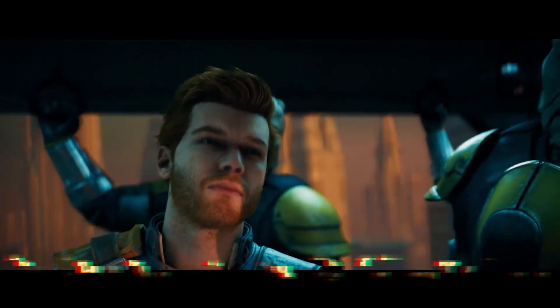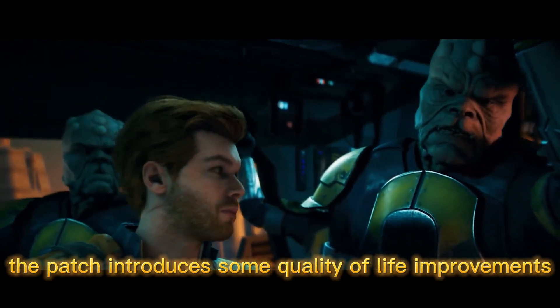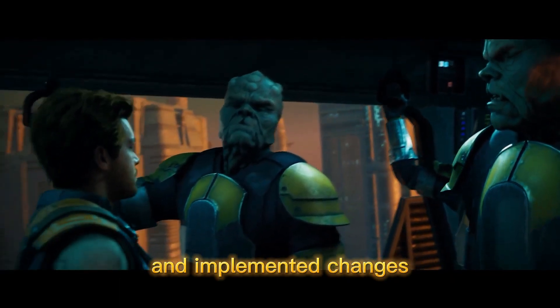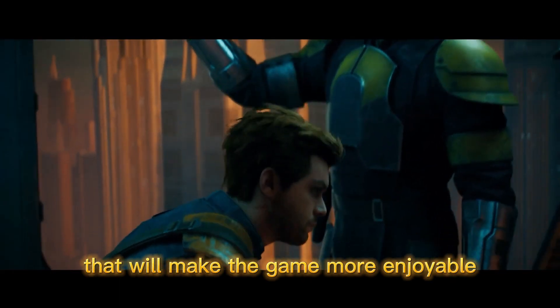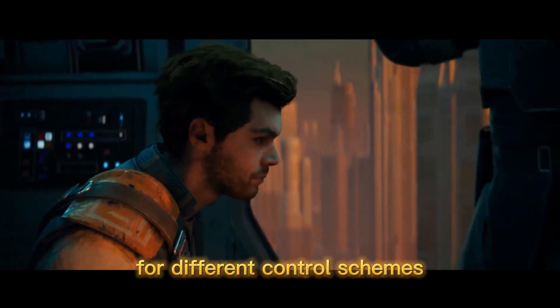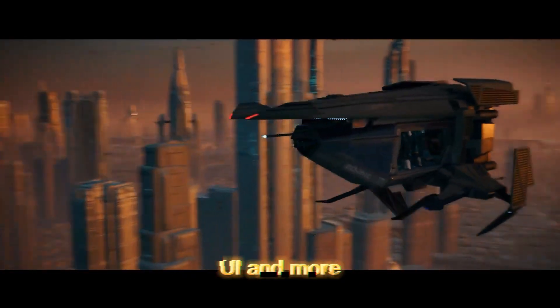Last but not least, the patch introduces some quality of life improvements. The developers have listened to player feedback and implemented changes that will make the game more enjoyable and user-friendly. This includes better optimization for different control schemes, tweaks to the game's UI, and more.